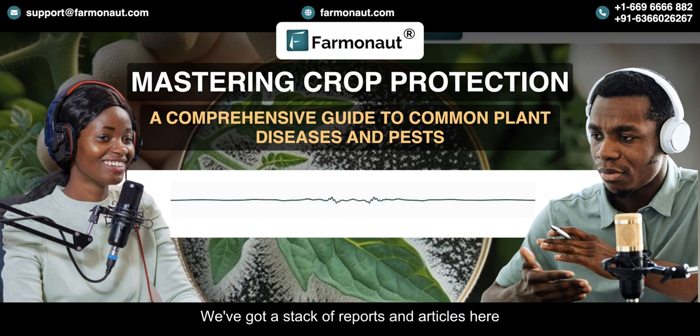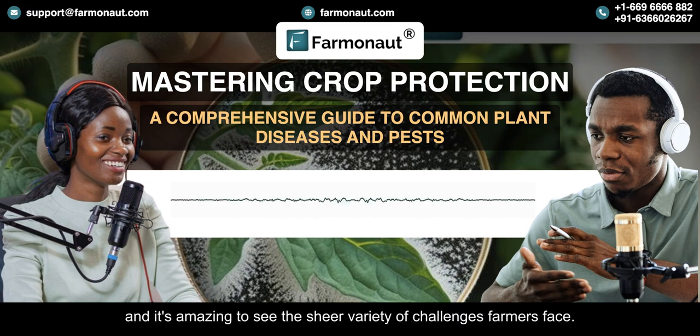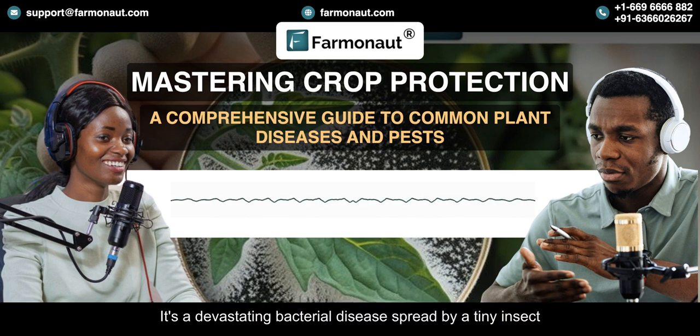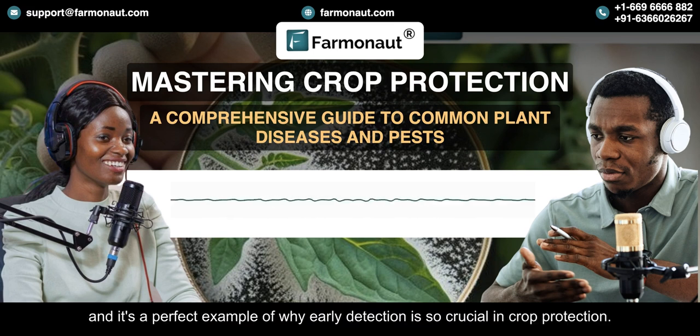We've got a stack of reports and articles here, and it's amazing to see the sheer variety of challenges farmers face. Did you know there's a disease called citrus greening that's wiping out citrus crops around the world? It's a devastating bacterial disease spread by a tiny insect, and it's a perfect example of why early detection is so crucial in crop protection.